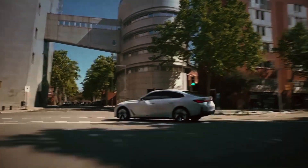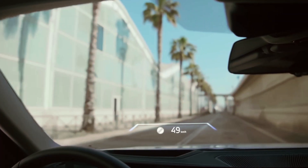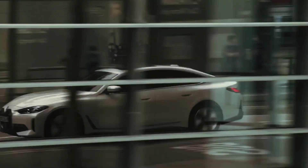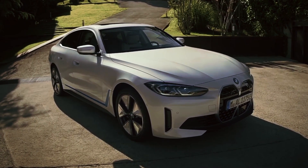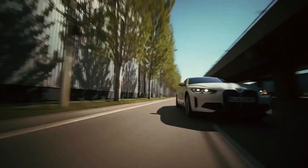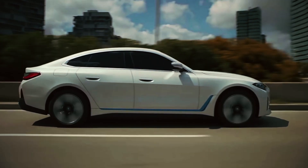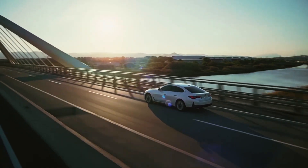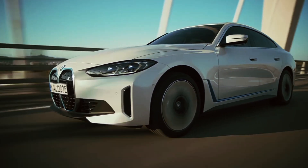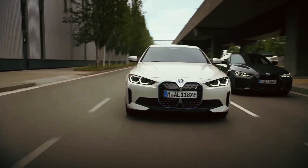The 2024 i4 offers a variety of standard and optional driver assistance technology. For more information about the Bimmer's crash test results, visit the National Highway Traffic Safety Administration (NHTSA) and Insurance Institute for Highway Safety (IIHS) websites. Key safety features include standard forward collision warning and automated emergency braking, standard lane departure warning and lane keeping assist, and available adaptive cruise control with stop-and-go technology.